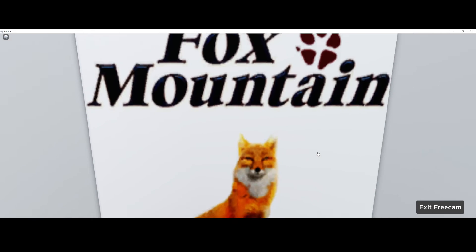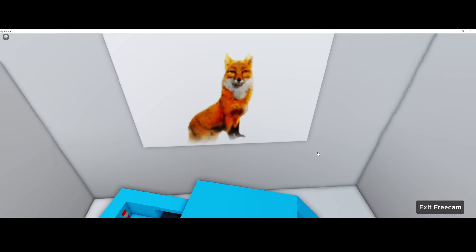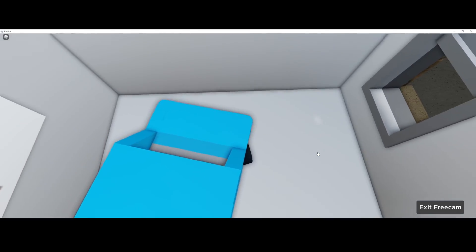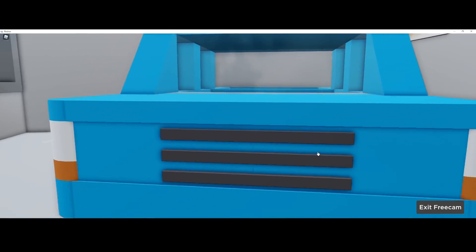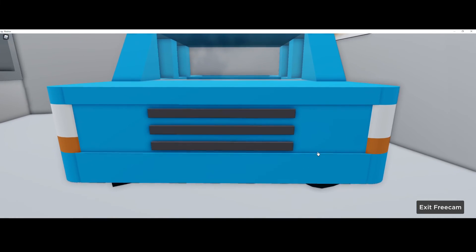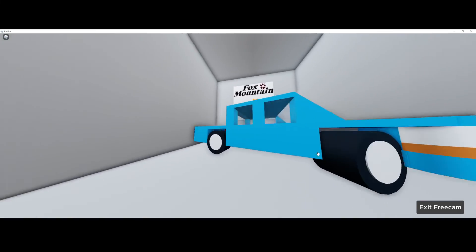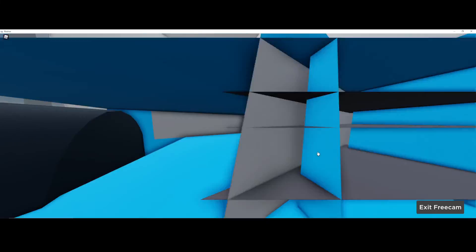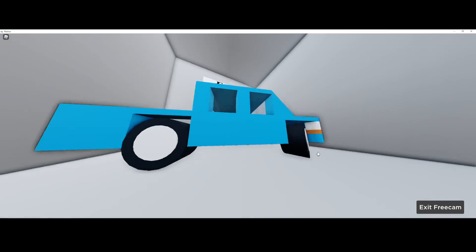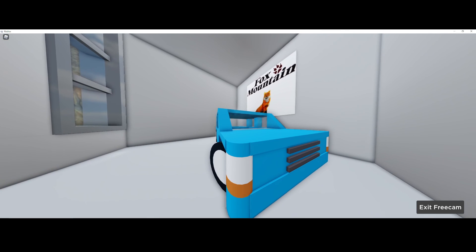It's Fox Mountain. That looks like the old Fox Mountain Bank logo, maybe from previous versions of Greenville. And there's this generic blue truck here — it's a little funny. I don't know what the meaning of this is, I just noticed it. So yeah, go check this out for yourself. Bye.